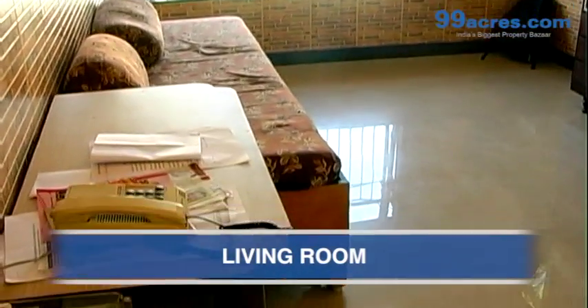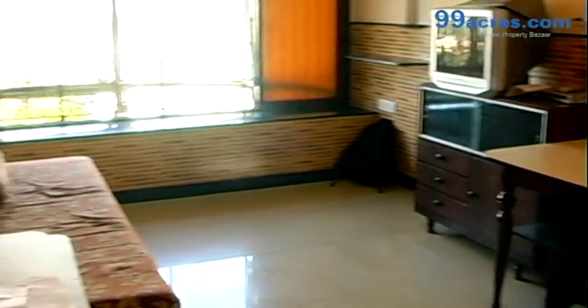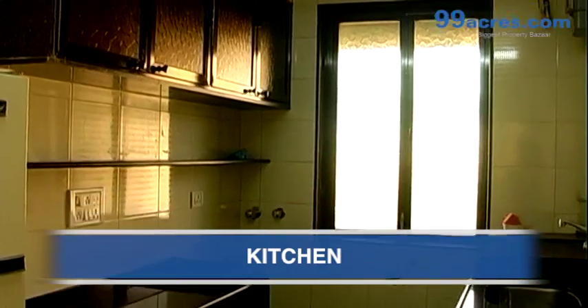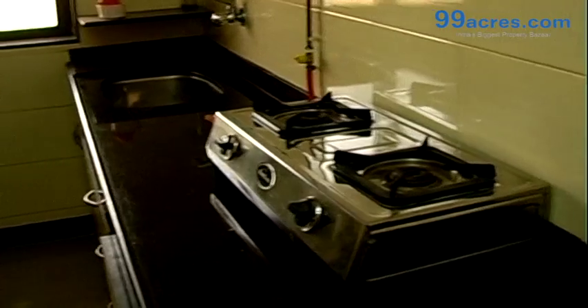This is the living room of this one BHK higher floor apartment. This is the kitchen. It has a granite countertop.